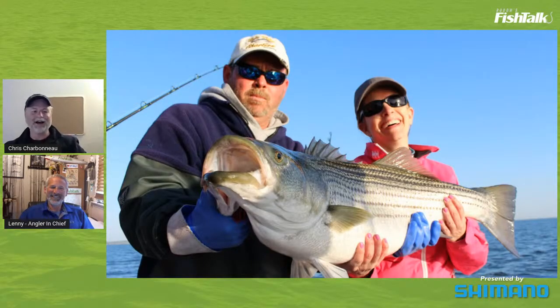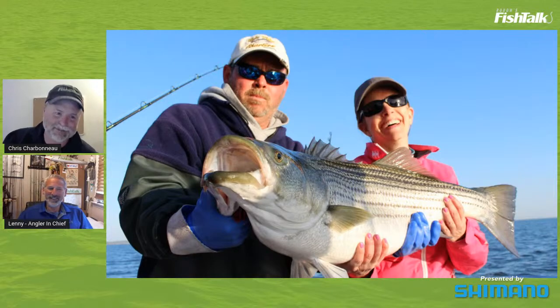Hey everybody, I'm Chris Charbon, associate publisher of Fish Talk Magazine, and below me is Lenny Rudow, our angler in chief. It's been a long time since I've been on this program — we let our buddy Zach take a day off. He wanted to go fishing, but I'm not sure he's getting out there.